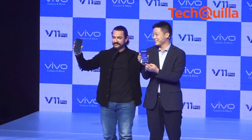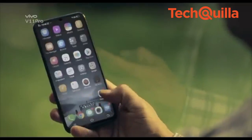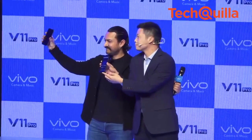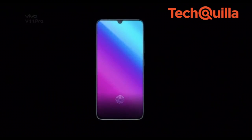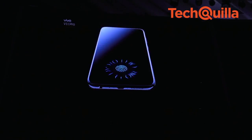Chinese smartphone maker Vivo on Thursday launched a new smartphone V11 Pro with in-display fingerprint technology, face unlock feature, and a curved 3D body at rupees 25,990. The smartphone features a 6.4-inch Super AMOLED Halo full-view display, powered by the Snapdragon 660 AIE processor, fuelled by 6GB RAM and 64GB expandable internal storage.